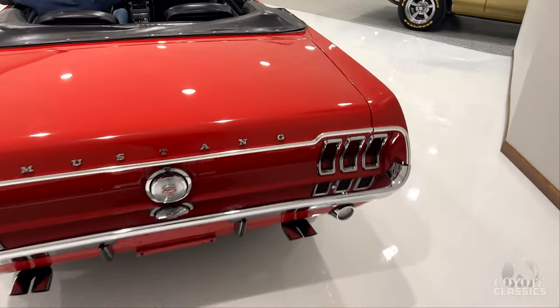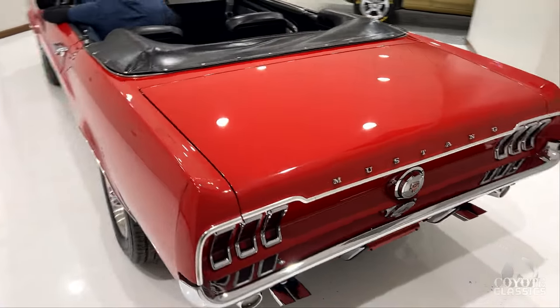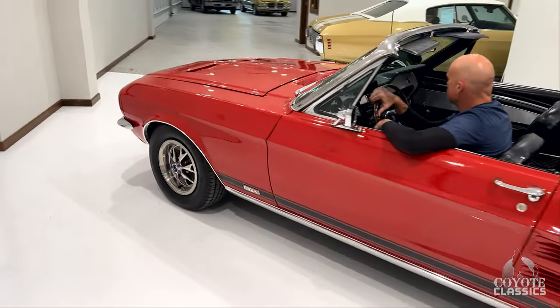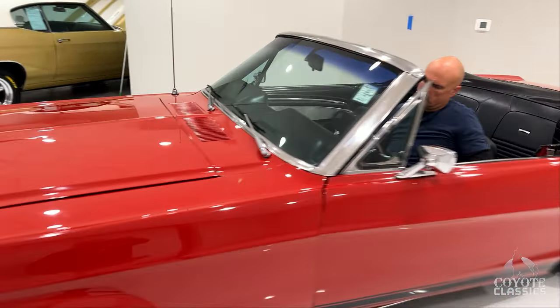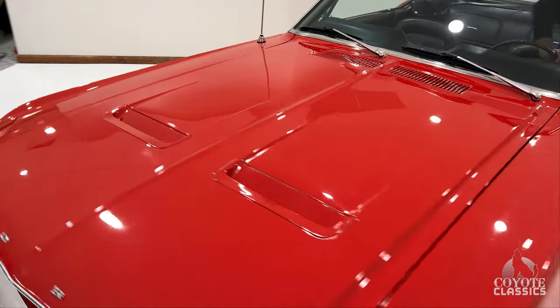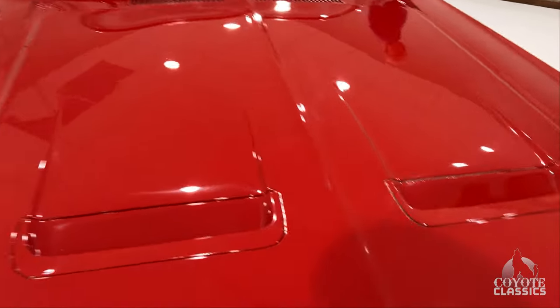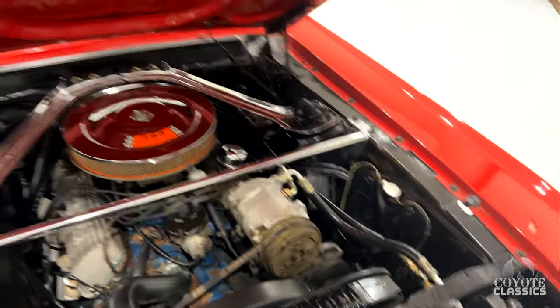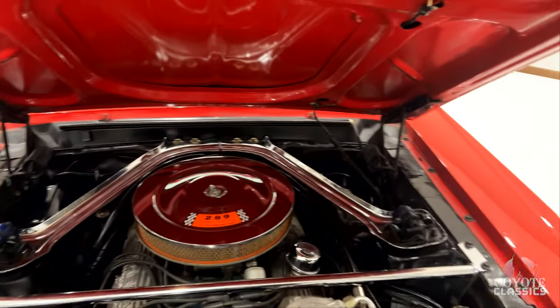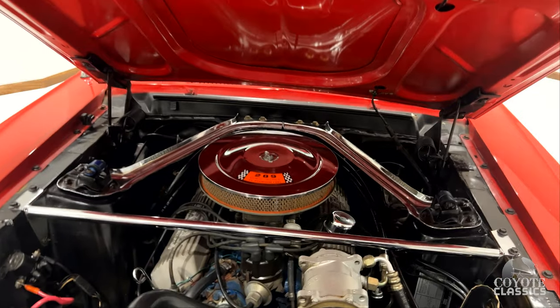This is a factory A-code Mustang. Nice sound on the dual exhaust — can't run them too long inside the building, but wanted to make sure you guys can hear that engine run. It's a factory A-code car, so factory four-barrel, high-performance from the factory.